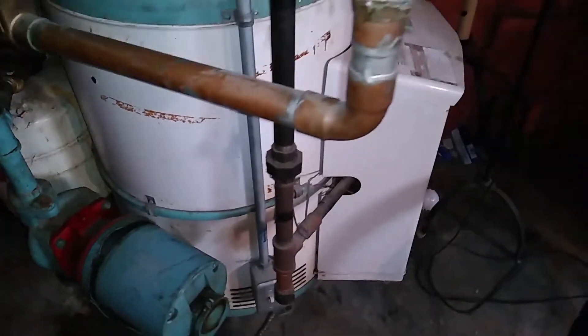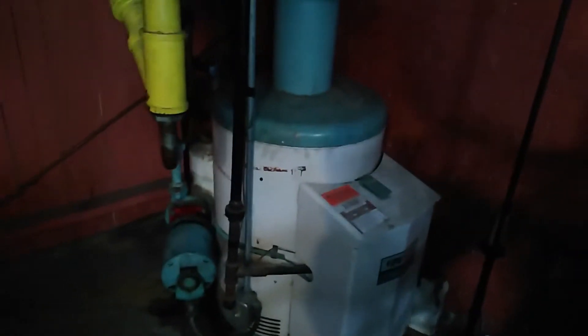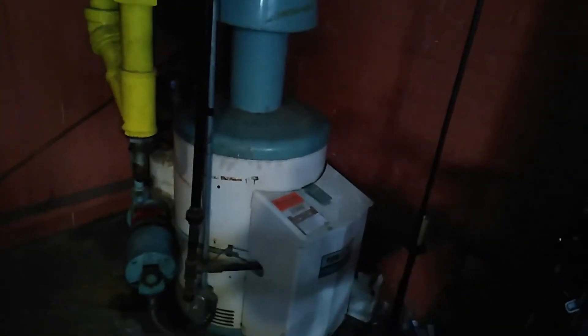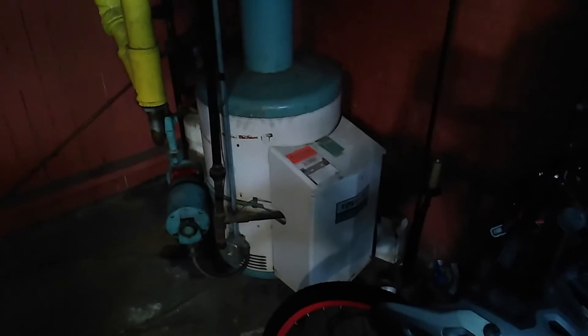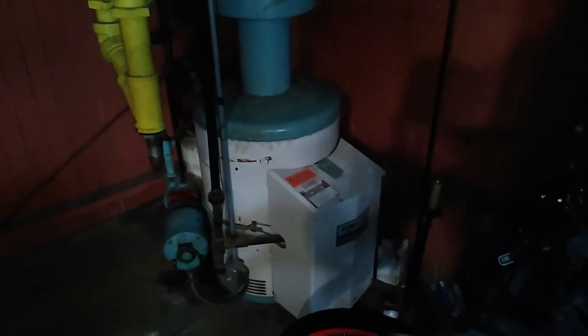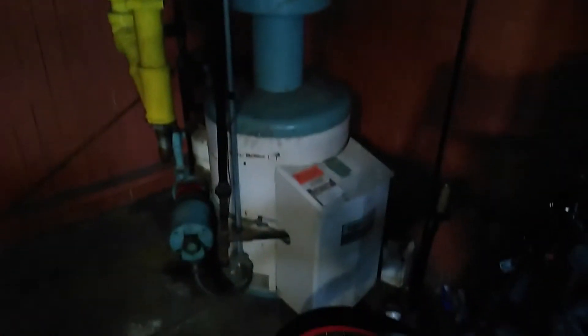We also put a new thermocouple in this thing last year and cleaned it out — took it apart and cleaned it out. It still runs great. This has been an incredibly reliable boiler; hopefully nothing happens to it and we get to keep using it.